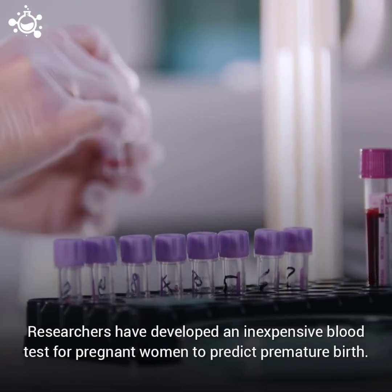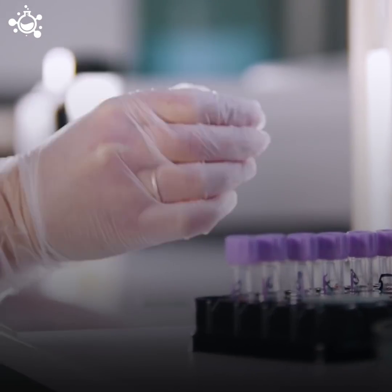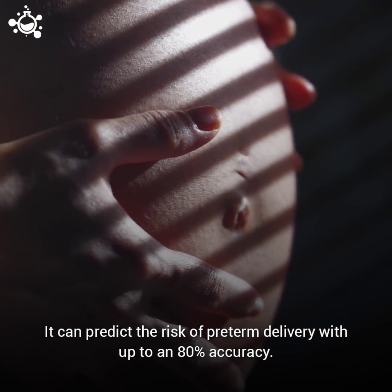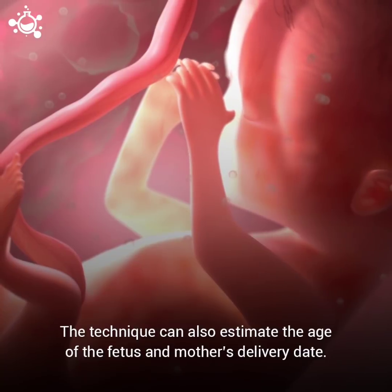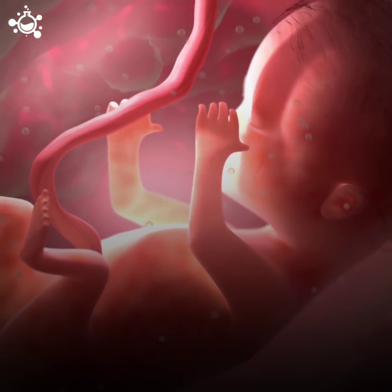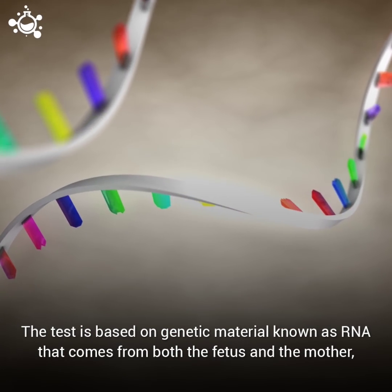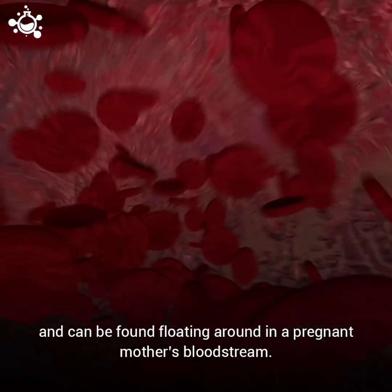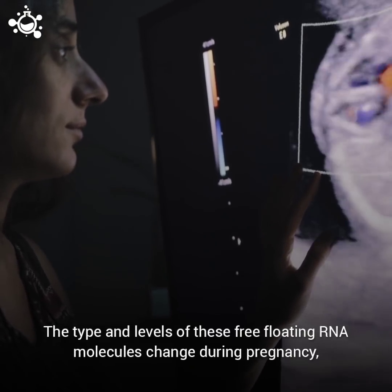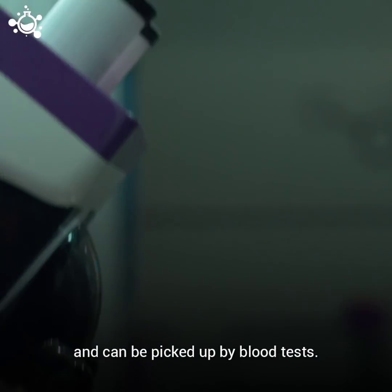Researchers have developed an inexpensive blood test for pregnant women to predict premature birth. It can predict the risk of preterm delivery with up to an 80% accuracy. The technique can also estimate the age of the fetus and the mother's delivery date. The test is based on genetic material known as RNA that comes from both the fetus and the mother and can be found floating around in a pregnant mother's bloodstream. The type and levels of these free-floating RNA molecules change during pregnancy and can be picked up by blood tests.